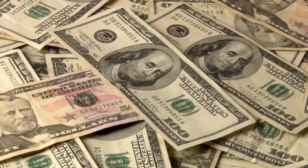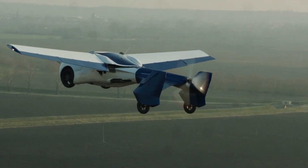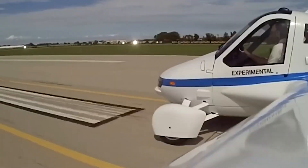The AeroMobile is not for the faint of heart or the light of wallet. It will set you back 1.3 million dollars, and you will have to earn your pilot's license to fly it.